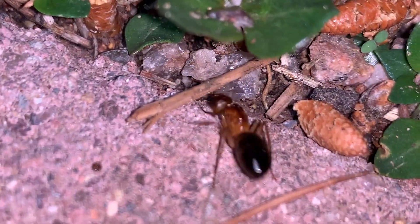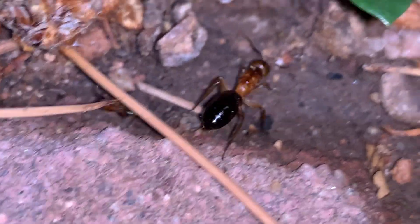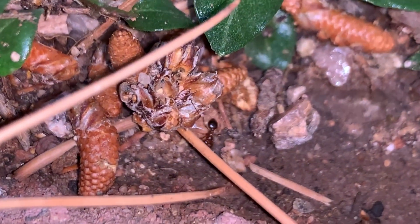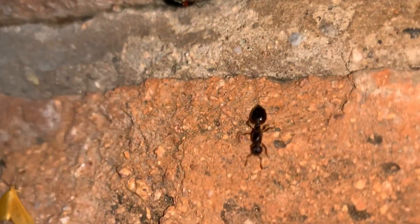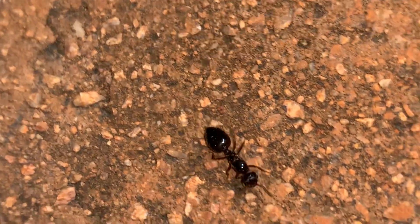Here's a better look at one of the specimens without its wings. And then yet another, right there. Very pointed abdomen on this one.